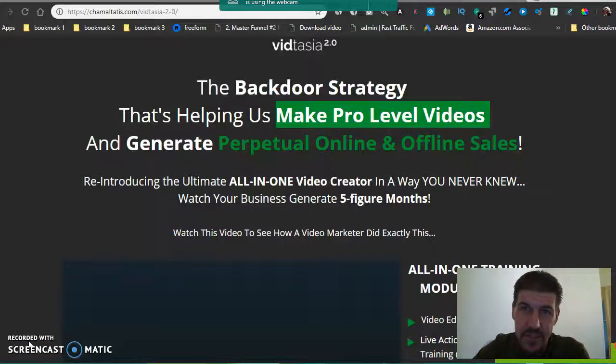Good morning guys, it's Jeremy with NoMore9to5. Today I've got a special for you — it's called VidTasia. We're gonna do a VidTasia review for you today. It's just a little one, nothing too big, but I thought you guys that are into Camtasia would like to see this. It's a new software called VidTasia.